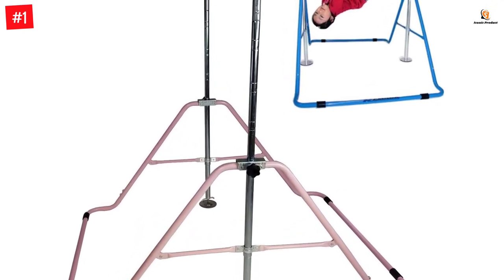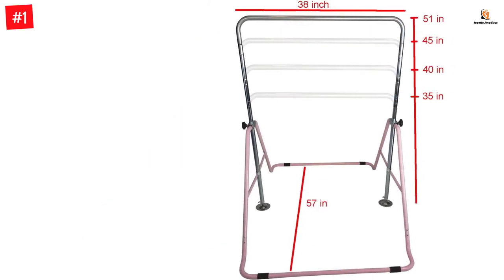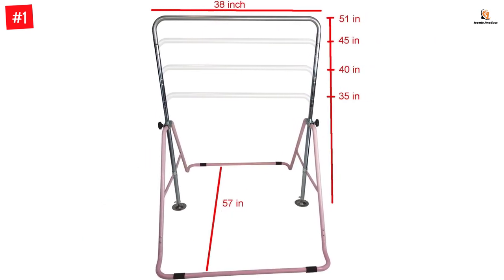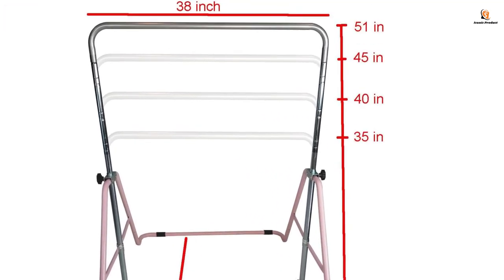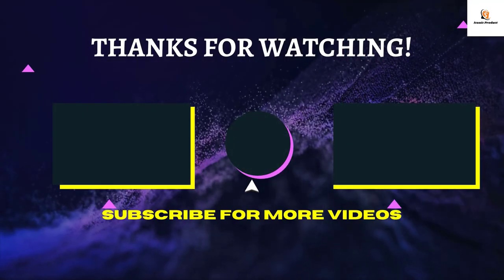You can easily adjust the height of the bar and even fold it for storage. This one is suitable for children aged three to seven years and has a recommended weight of 90 pounds.